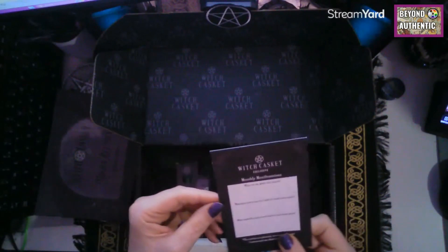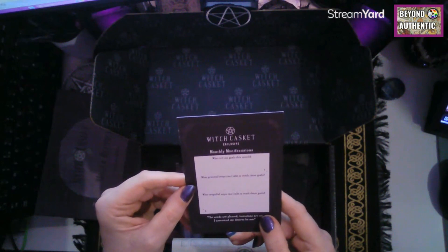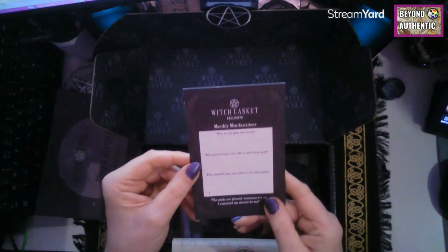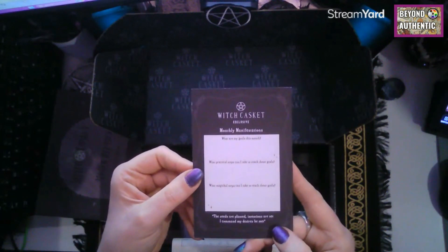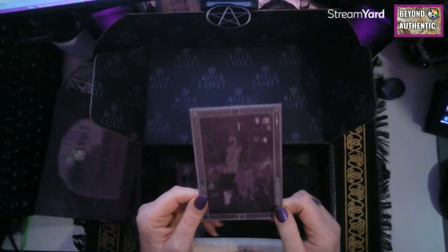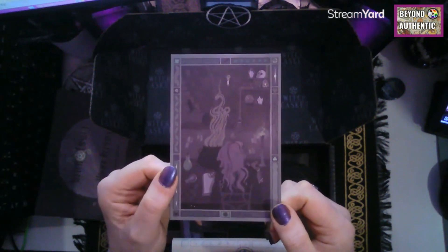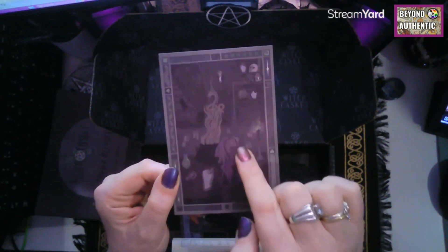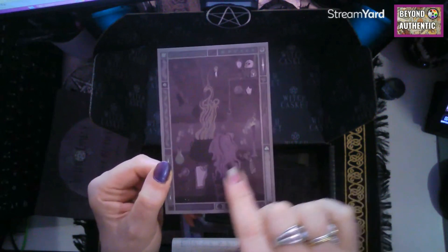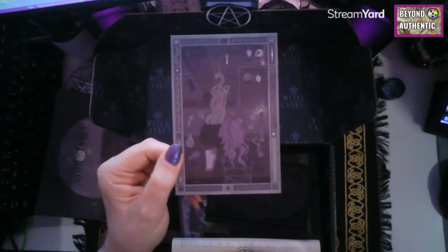We always get an art print, and recently they've turned this into a monthly manifestation card. It says: what are my goals this month, what practical steps can I take to reach those goals, and what magical steps can I take to reach those goals. The art print this month is very dark — it actually looks brighter on camera. We've got a cauldron, possibly somebody sat in a chair looking from behind, and a candle.